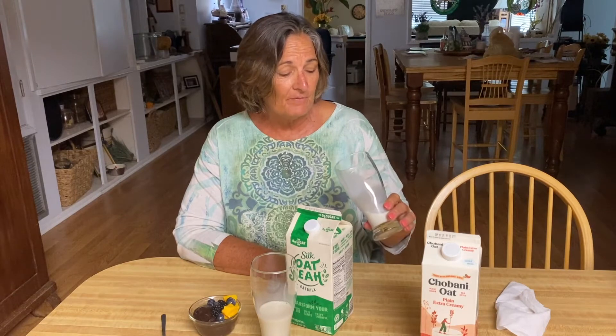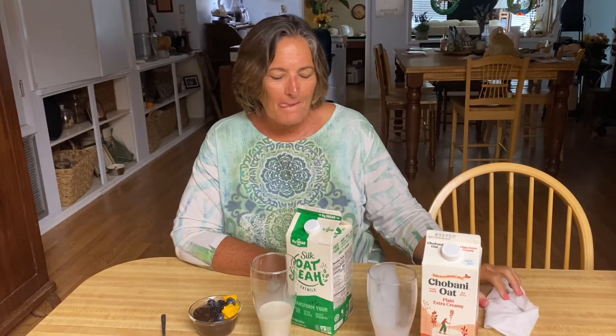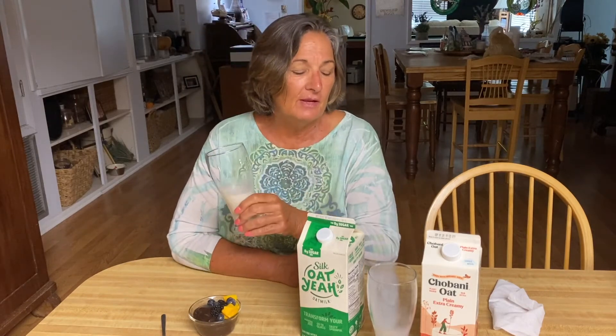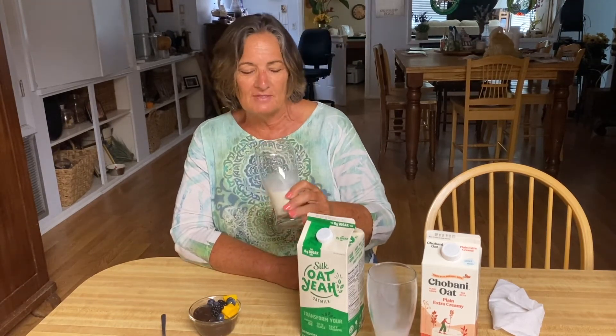It doesn't really taste that sweet — it actually tastes pretty darn good. Yummy! I believe you could use that even in recipes where you didn't want it to be sweet. It's not overbearingly sweet, so you could use it for an all-around milk. Now let's go with the Silk Oat Yeah.